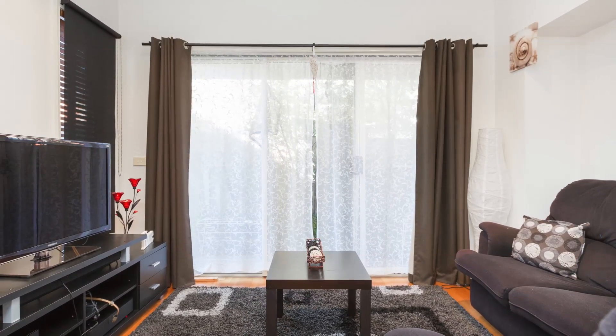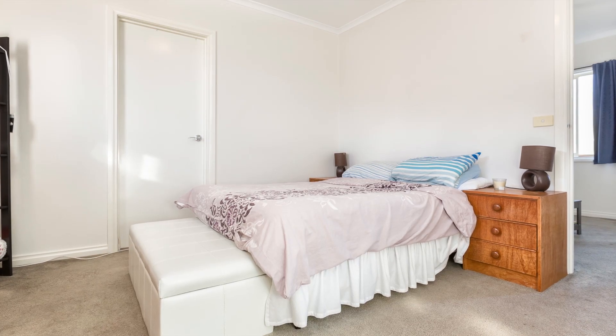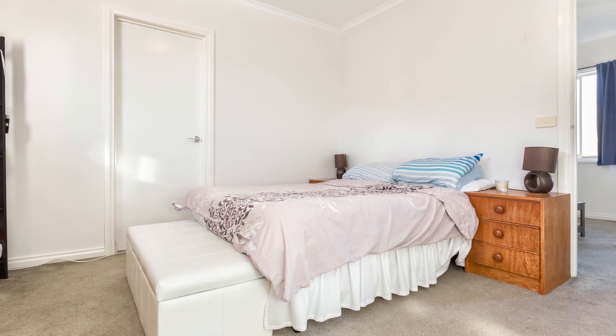Upstairs is a carpeted master bedroom which has access to the central bathroom. Completing the picture upstairs is a large second bedroom, retreat area and separate toilet.